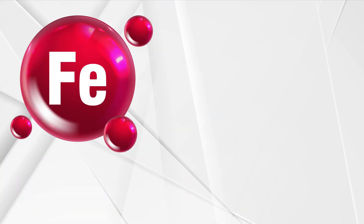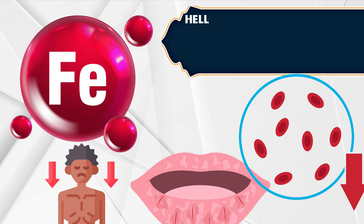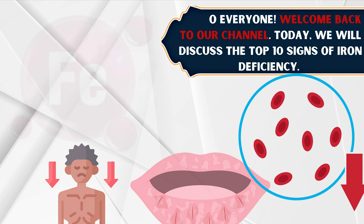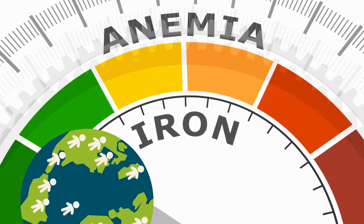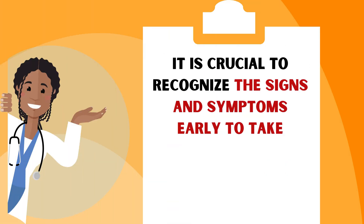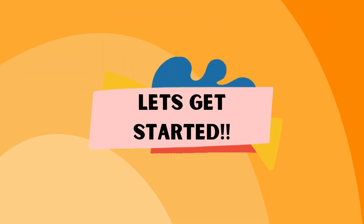Iron is crucial for our health, and not having enough of it can really disrupt our well-being. Hello everyone, welcome back to our channel. Today, we will discuss the top 10 signs of iron deficiency. With over 1 billion individuals currently suffering from iron deficiency anemia, it is crucial to recognize the signs and symptoms early to take preventive measures against future complications. Let's get started.